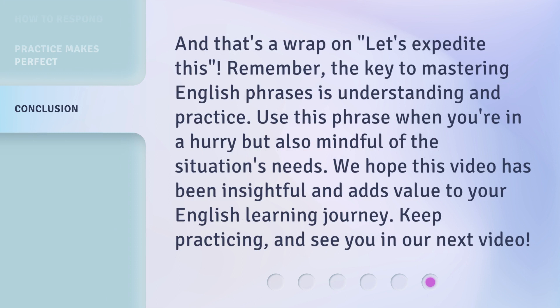And that's a wrap on let's expedite this. Remember, the key to mastering English phrases is understanding and practice. Use this phrase when you're in a hurry, but also mindful of the situation's needs. We hope this video has been insightful and adds value to your English learning journey. Keep practicing, and see you in our next video.